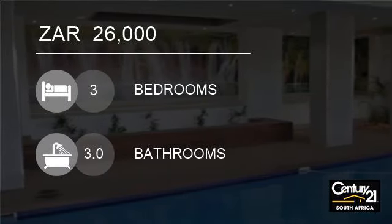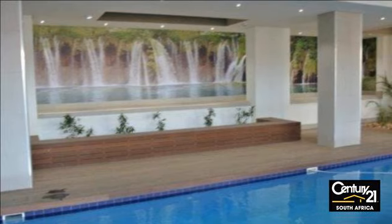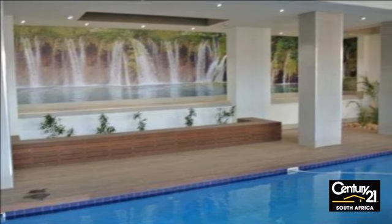Welcome to this three-bedroom apartment for rent in Omschlinger Ridge, Omschlinger, KwaZulu-Natal, South Africa, for R26,000.